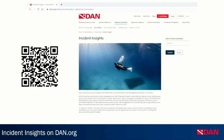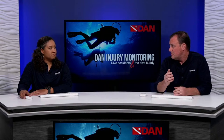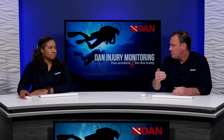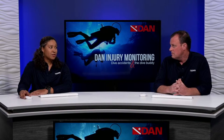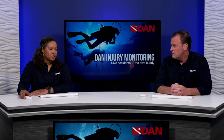Steve interjects: We've been continually updating the DAN.org website, and one of the things we've added recently is a search function for these cases. Someone can go to the Safety and Prevention tab and search by a certain case type. Kat confirms: On the right-hand side of the page there's a search function, so if you want to highlight a specific incident for a student or buddy, you can type keywords into the search bar and find relevant insights. There are quite a few cases on there.